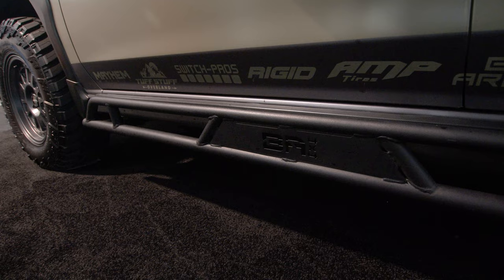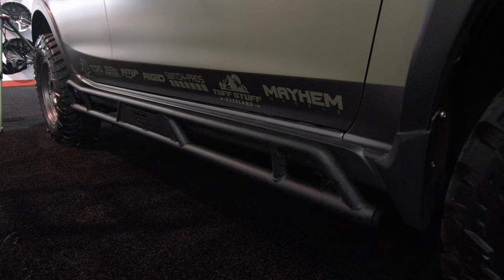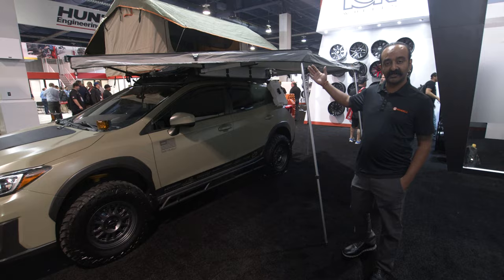Here we've got our Crosstrek sliders. This is a no drill, no modifications needed kind of slider. It's basically one and a half inch tubing. You've got high lift jack points for the front and rear, and it's going to give you that adequate protection that you need when you're on trail.